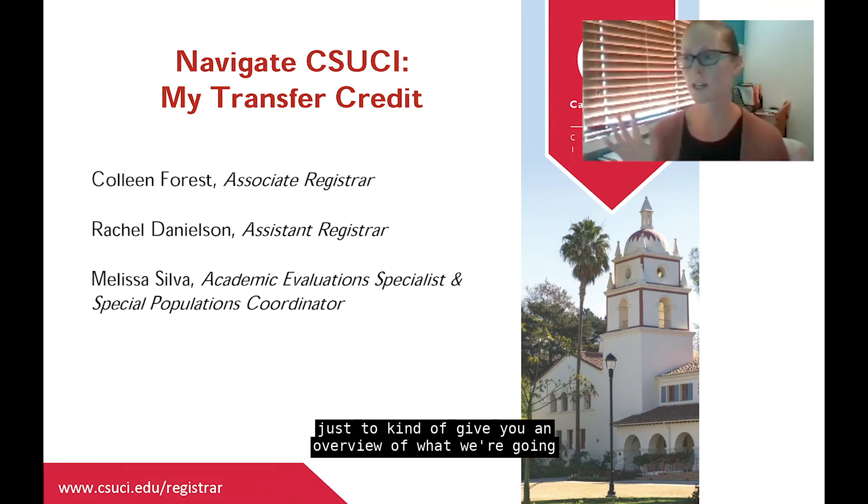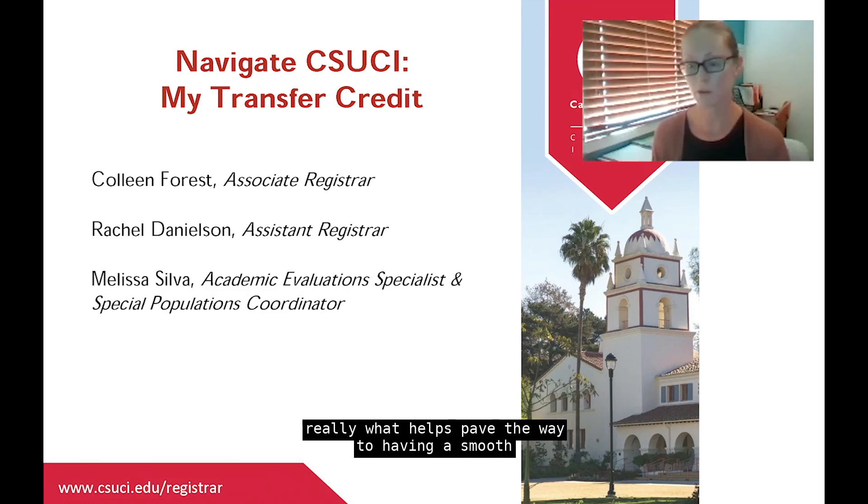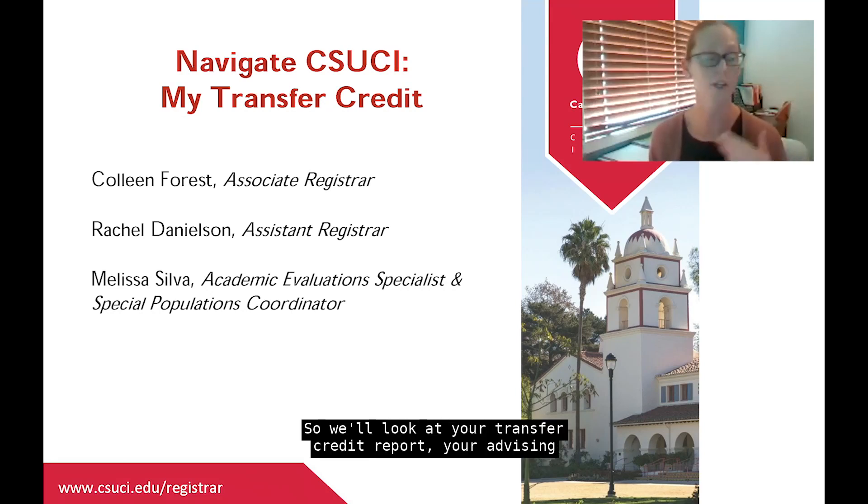As new transfer students enrolling in your first semester at Channel Islands, you're likely going to be enrolling in classes that have prerequisites — probably something you've already completed at your community college or a previous school. Receiving your transcripts and getting your transfer credit posted to your record here at Channel Islands helps pave the way to a smooth enrollment experience for your first semester.